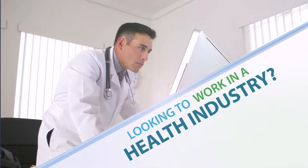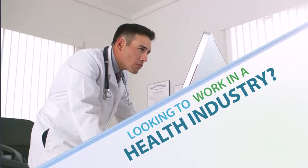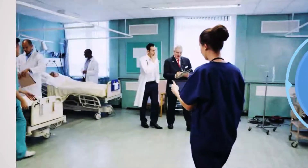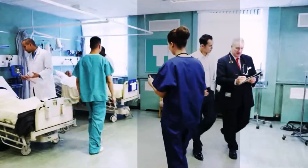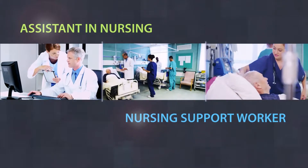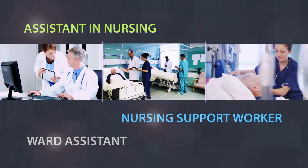Looking to work in the health industry? A Certificate III in Health Services Assistance will open many doors for you. Our course will qualify you to work as an Orderly, Assistant in Nursing, Nursing Support Worker or Ward Assistant, just to name a few.